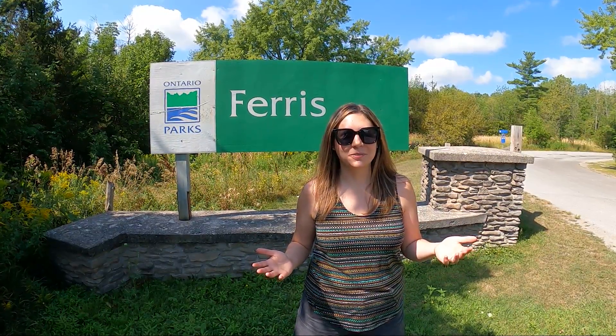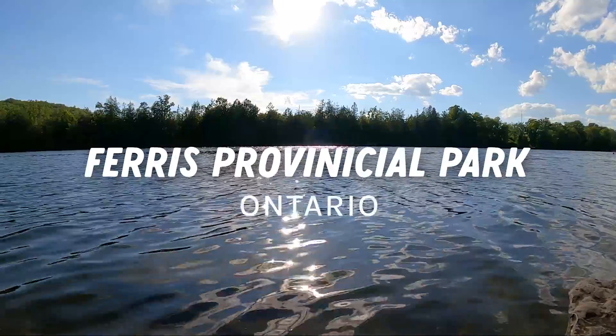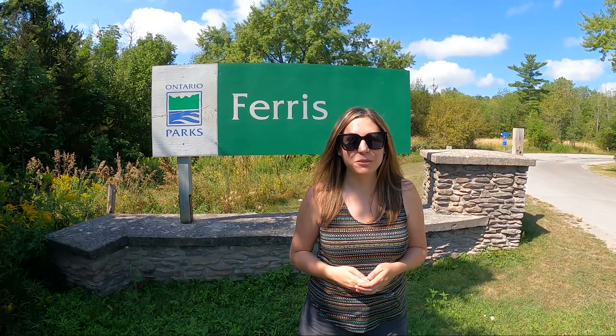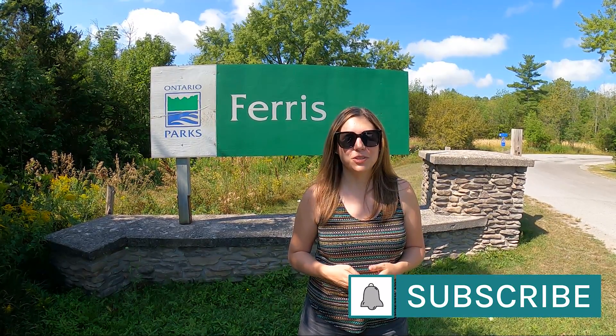Welcome to Ferris Provincial Park. We're staying here for two nights and I'm going to give you a tour and review of this provincial park and also show you some things that you can do in the area.